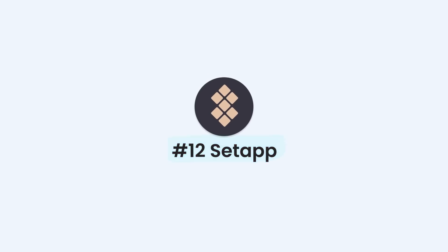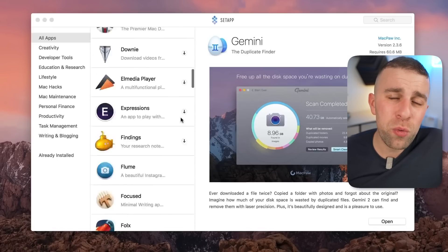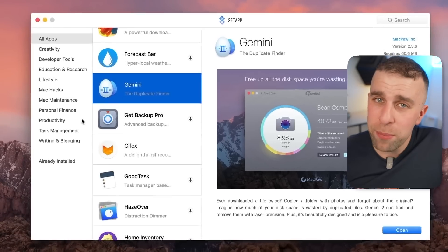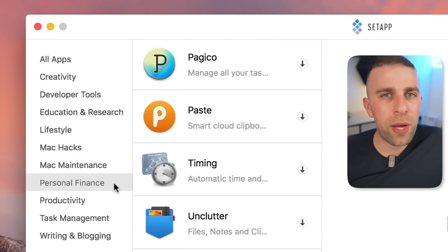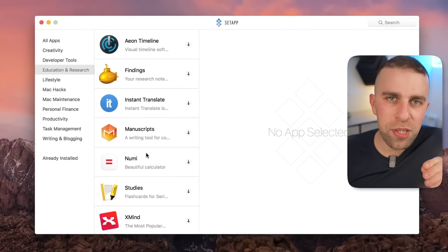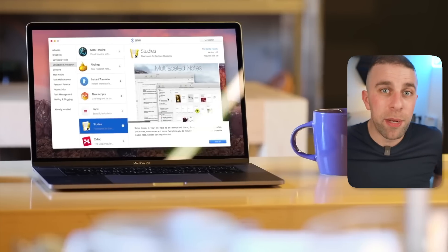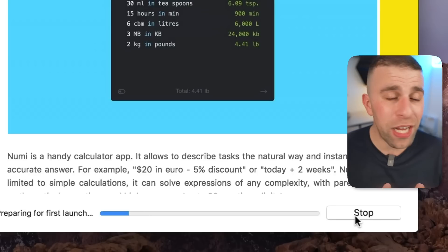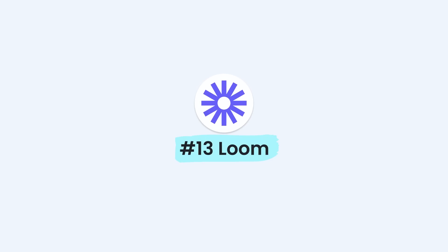Number twelve is Setapp. Setapp is something I typically recommend for freelancers or those starting a business who don't want to pay huge upfront app costs. It's a good deal if you're looking for a ton of apps — even productivity apps — that you want to test out. It comes at a much more sensible price, around $12 to $15, whereas the upfront costs for a lot of those apps would be much greater. Sessions, mentioned earlier in this video, is actually on it too.